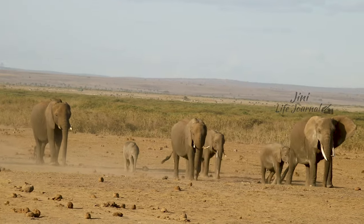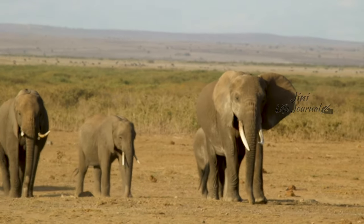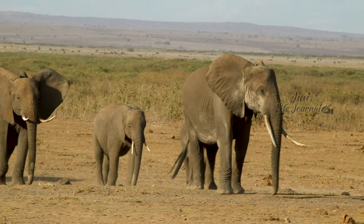At the evening dusk, it is so beautiful to see the herds of elephants walking between us.